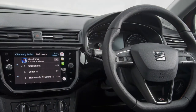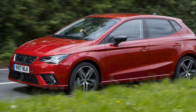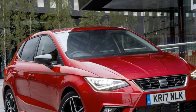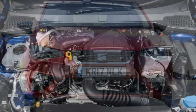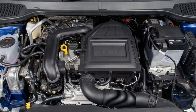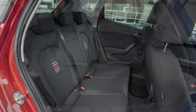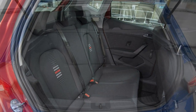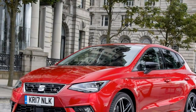Conventional rivals such as the Peugeot 208, Vauxhall Corsa, Nissan Micra, and big-selling Ford Fiesta are more accomplished than in the past, with the Fiesta remaining the top-selling car in the UK. Watch how the Seat Ibiza measures up in one of the most competitive segments around, including a head-to-head comparison: Seat Ibiza vs Ford Fiesta.